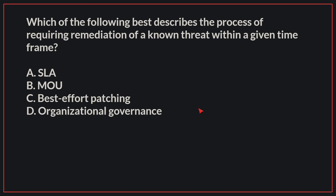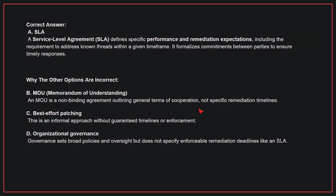The correct answer is A: SLA. A service-level agreement defines specific performance and remediation expectations, including the requirement to address known threats within a given time frame. It formalizes commitments between parties to ensure timely responses.